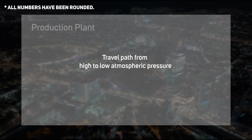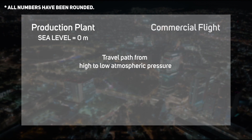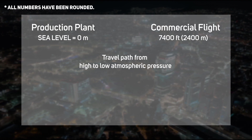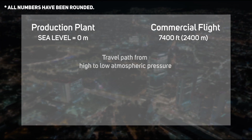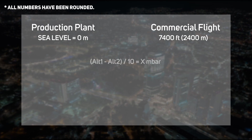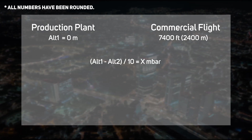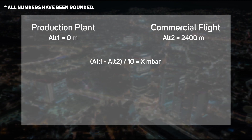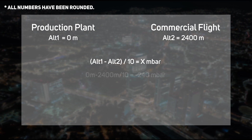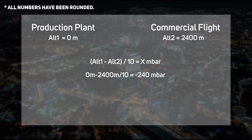In this example, the products are traveling from high to low atmospheric pressure. The production plant is located at sea level, and we know that most commercial flights have a cabin pressure that reflects the average atmospheric pressure found around 2,400 meters. To calculate the pressure difference, subtract altitude 1 — the altitude in meters of the production plant — minus altitude 2, equivalent to the altitude that the cabin is going to be pressurized to, and divide the result by 10.